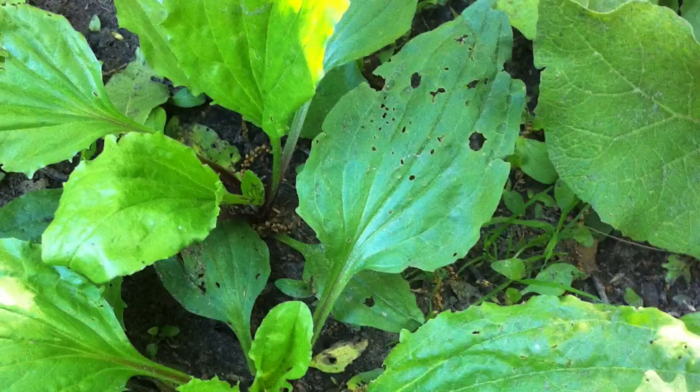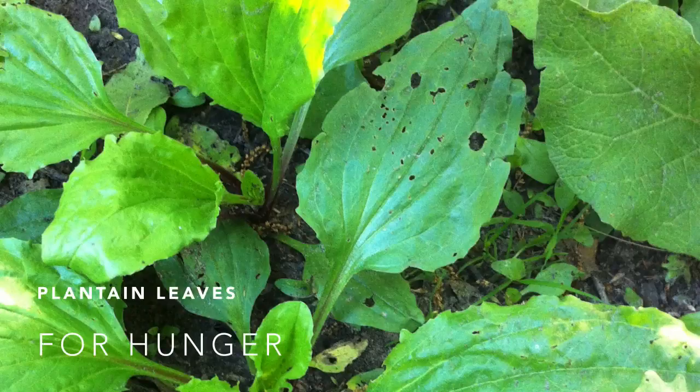Plantain is another weed that's actually a superfood you can forage while camping and at home. Since it grows everywhere and there are no poisonous look-alikes, add them to a sandwich or a salad.